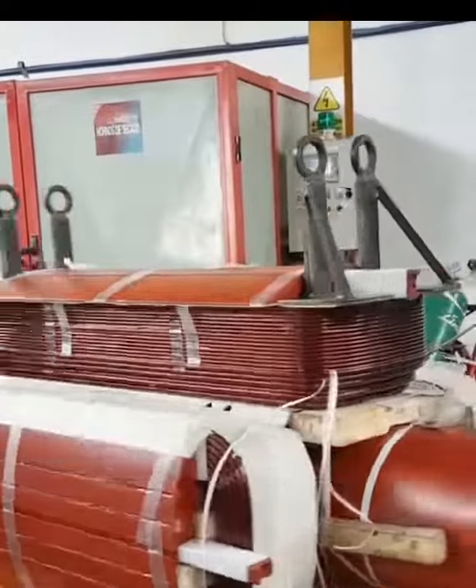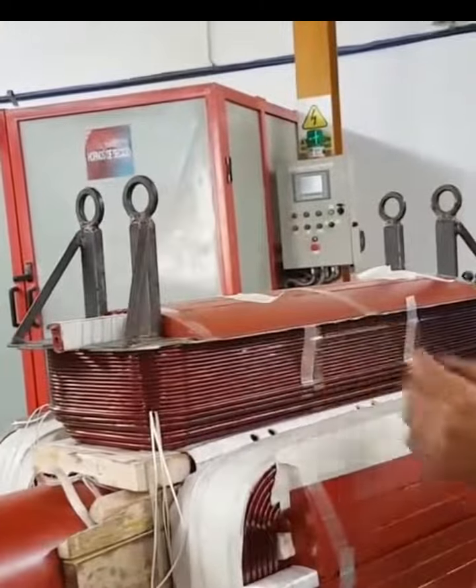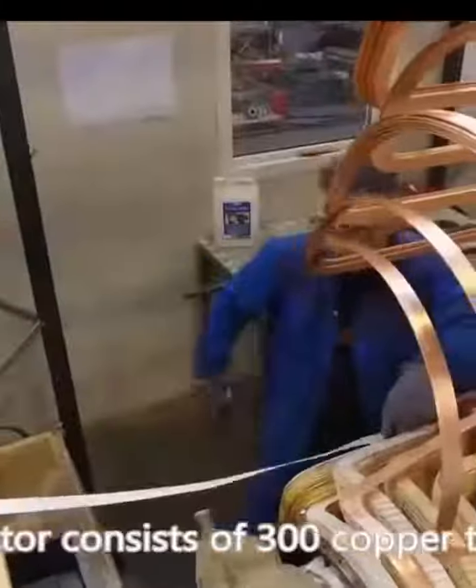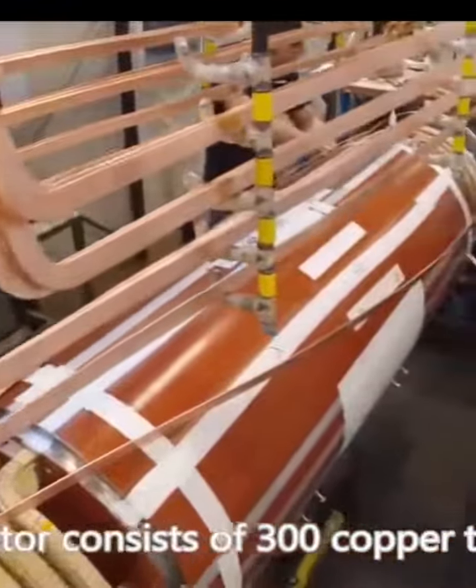After five decades of operation, the rotor's insulation had significantly degraded, necessitating a complete rewind for sustained reliability. A dedicated team of three electrical specialists, working in two shifts, diligently completed the rewinding within the stipulated time frame.